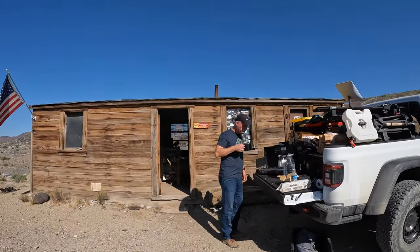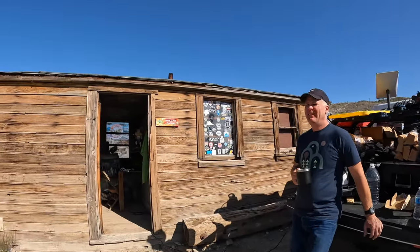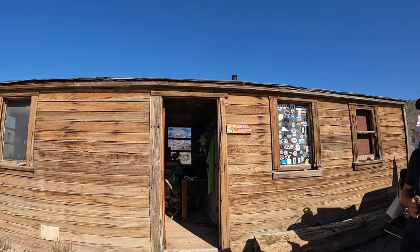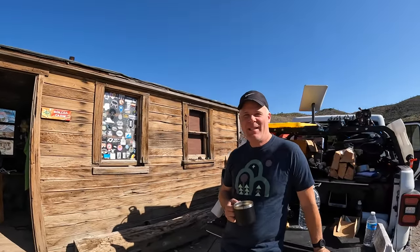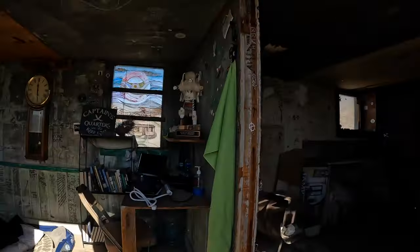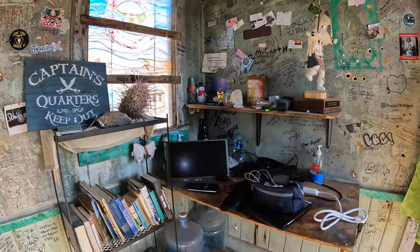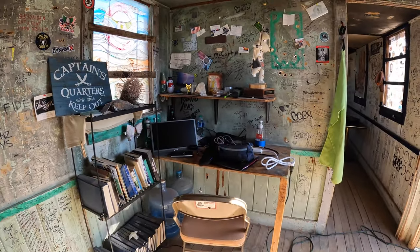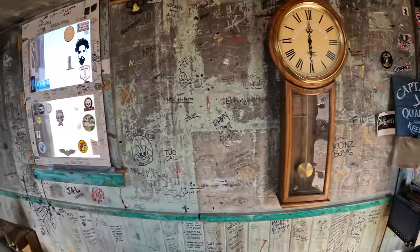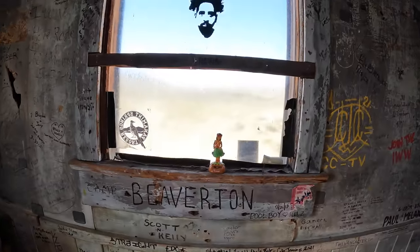So you came in two nights ago, right? Wednesday night. You set up your home office here in the Boxcar Cabin — how was it? Fantastic, it was awesome. Probably the first time this place has had internet. There's a home office right there. Certainly a little hula girl.